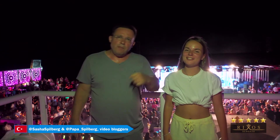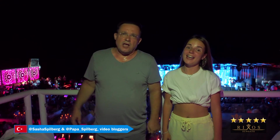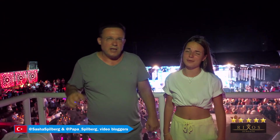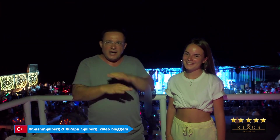Hey there! Sorry for shouting, but welcome to the Traveler's Channel! We're in Turkey at the Riksiz Sungate Hotel. It's a very big hotel, and as you can see, it's quite lively. Behind us right now is a hip-hop concert, which is why you can barely hear anything.